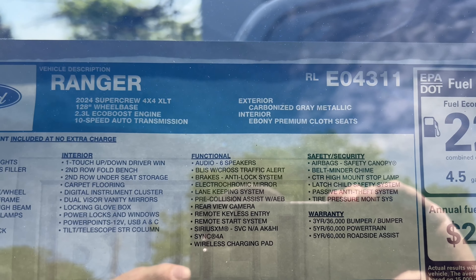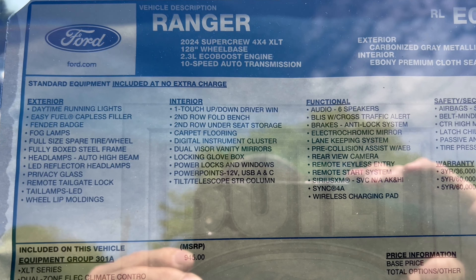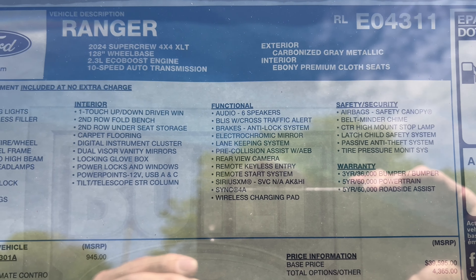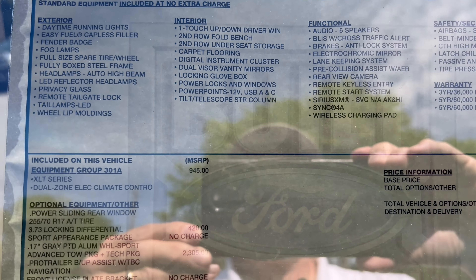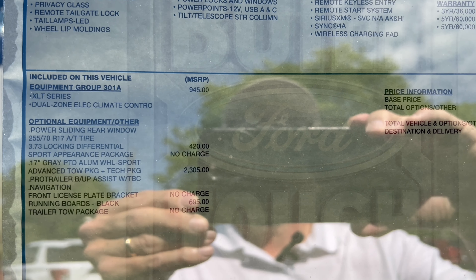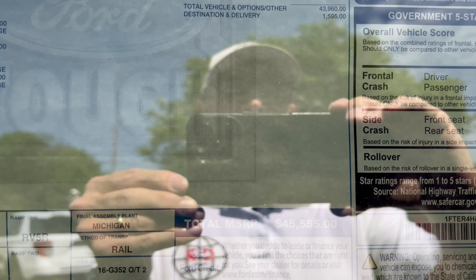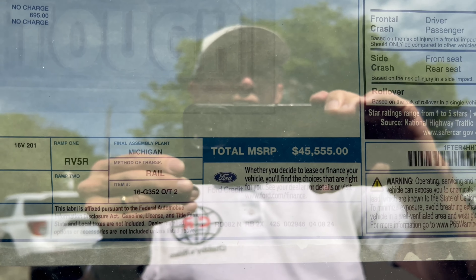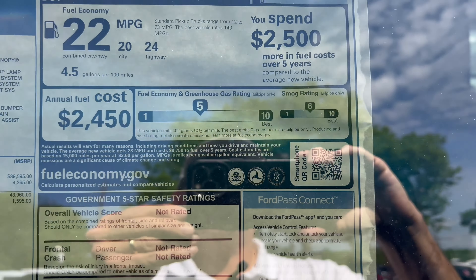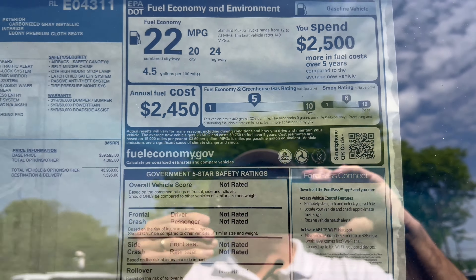Here's a look at the 2024 Ranger SuperCrew XLT window sticker — standard features across the top, option packages listed, the pricing breakdown, total vehicle MSRP from Ford, and the EPA fuel economy estimates. Then it's time to take this one out for a spin.